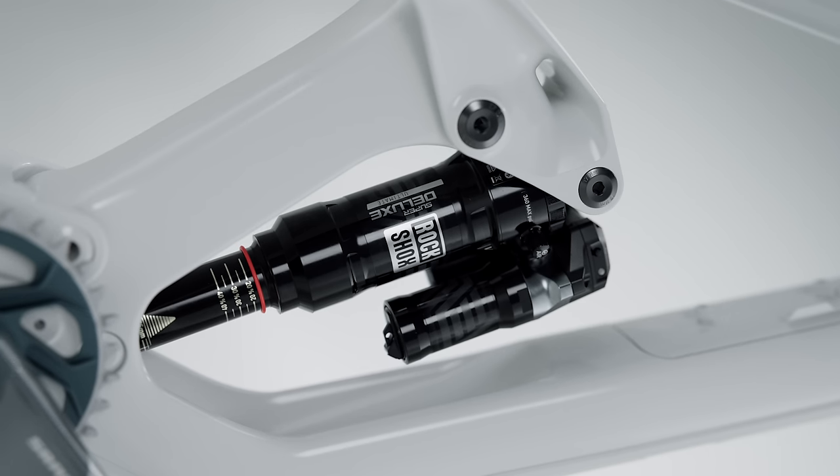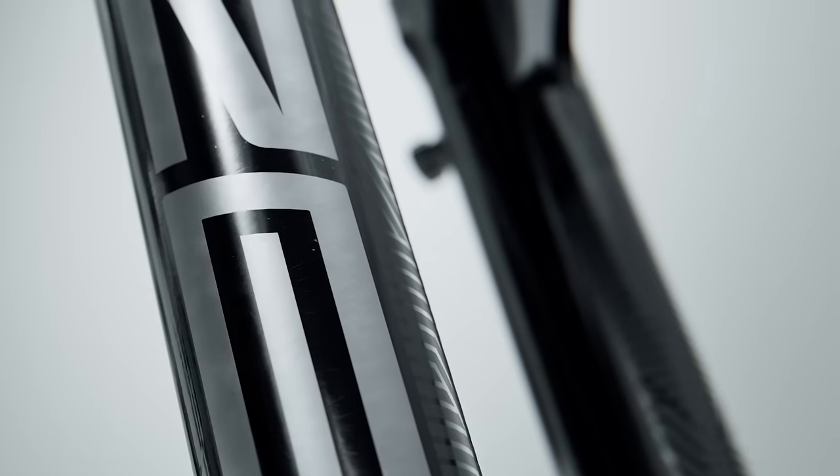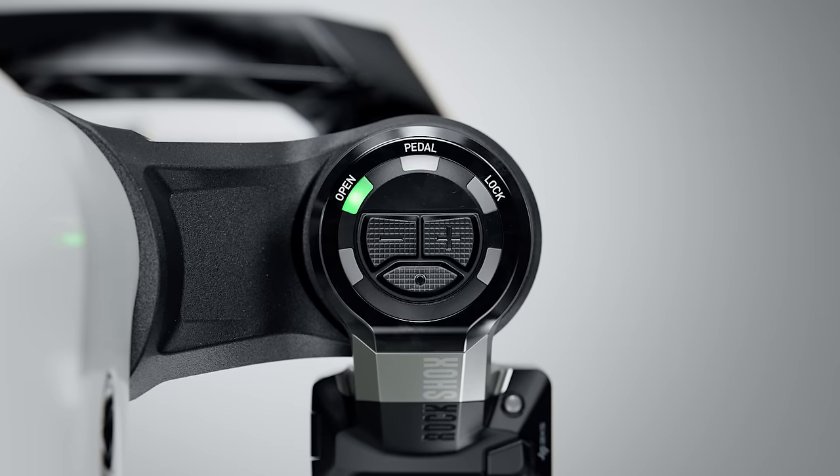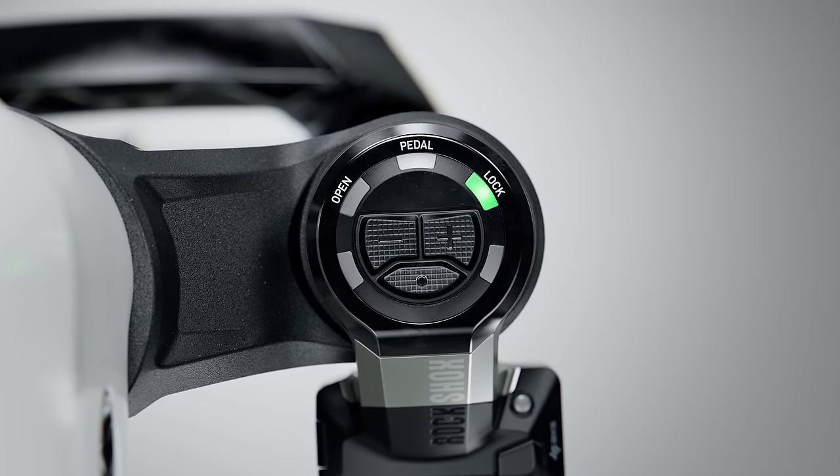We introduced Flight Attendant in 2021, the first fully automatic and wireless suspension platform. The idea is to match your suspension to the trail by switching between open, pedal, and locked compression positions in real time — with higher frequency than any human is capable of — over the course of a ride.